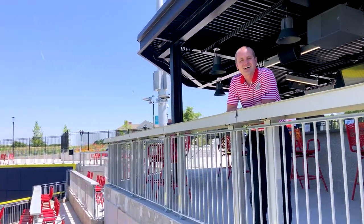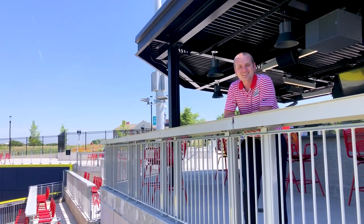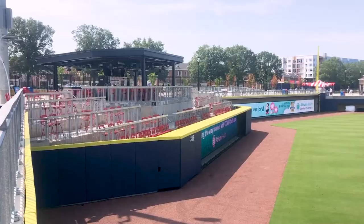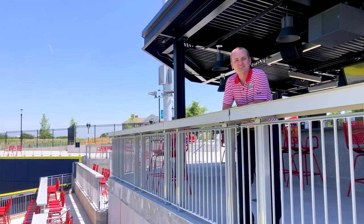Now we're at the coolest and hottest spot in all of Kannapolis — the right field bar. Looking to grab a cold drink or just hang out with some friends? Come join us. We have a full service bar, 5 levels of drink rails, and tons of high-top seating to hang out.